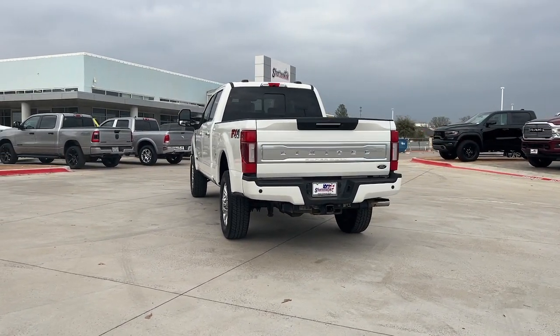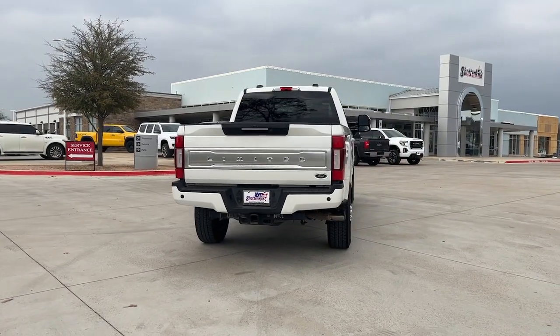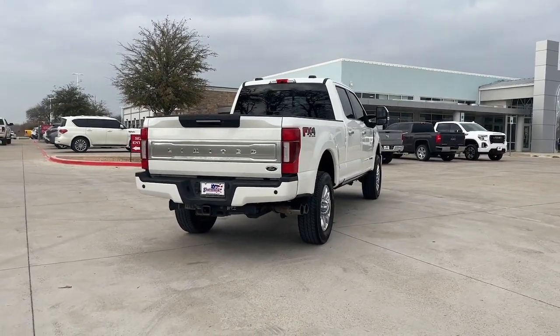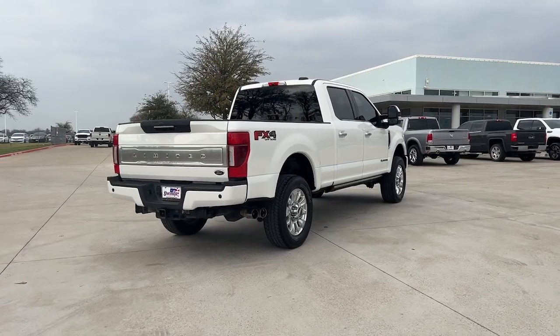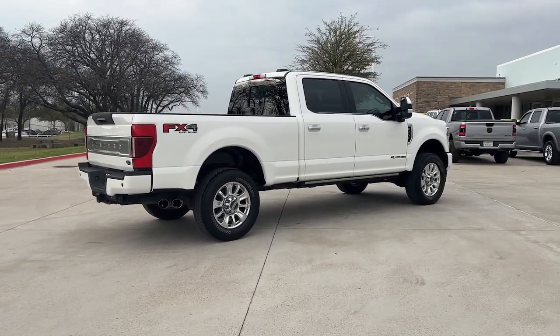Apple CarPlay and/or Android Auto, Navigation System, Keyless Entry, Sun/Moonroof, Power Passenger Seat, Heated Rear Seat, Heated Mirrors, Backup Camera, Fog Lamps, Premium Sound System.